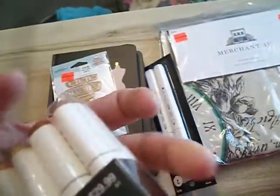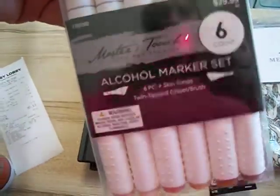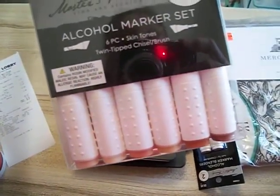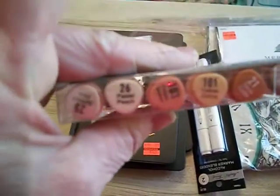These weren't on clearance. They're half off right now. They were $29.99. They're the skin tones, and I got them for $15.50, and these are the colors that are in them.